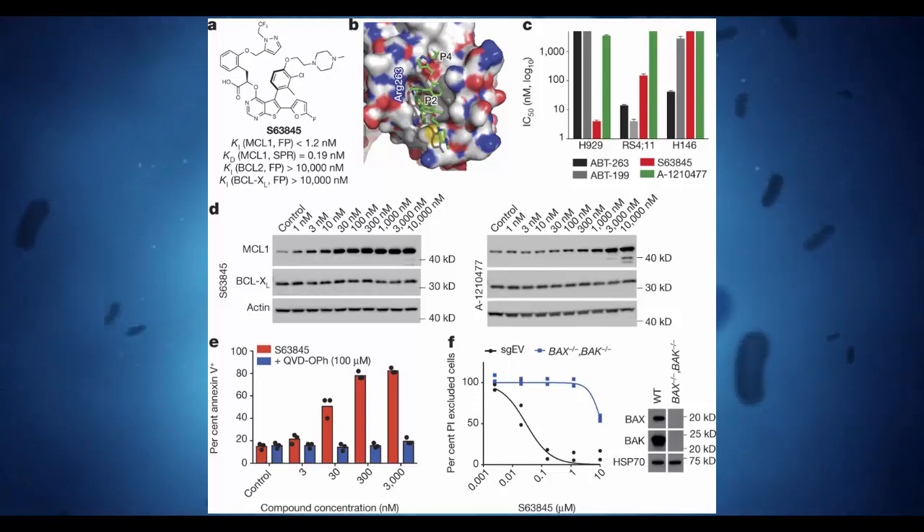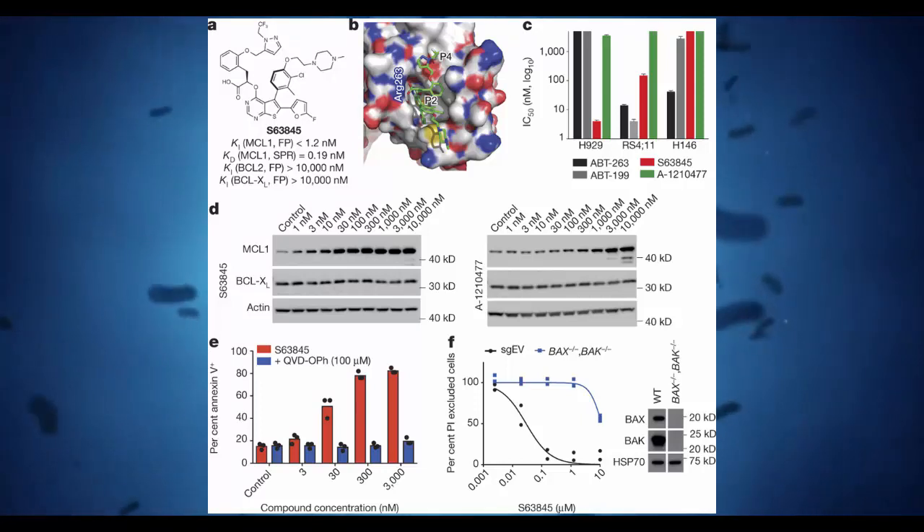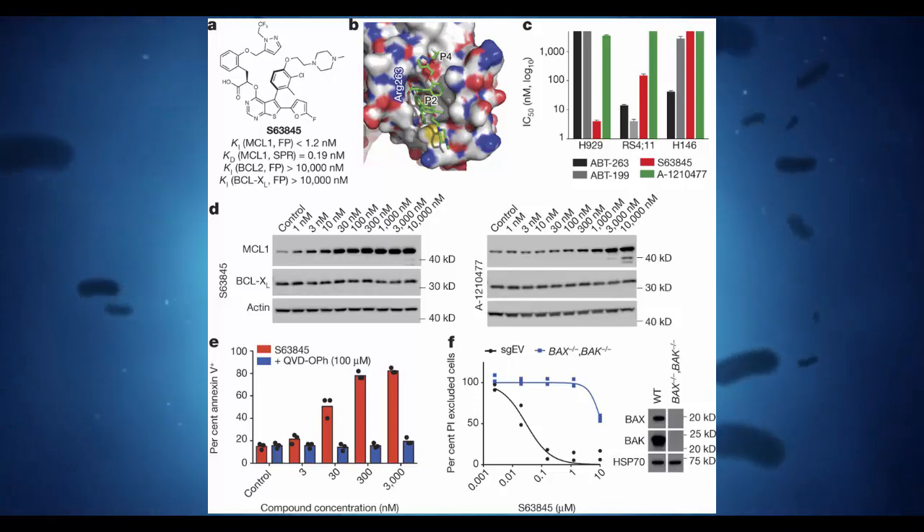What makes S63845 so promising is that, in addition to cutting off cancer's life support system, it can be given at doses that don't harm normal cells, the team suggests. The compound is the latest development in a new class of anti-cancer drugs called BH3 mimetics, which target a family of proteins that cancers rely on to sidestep and resist programmed cell death.